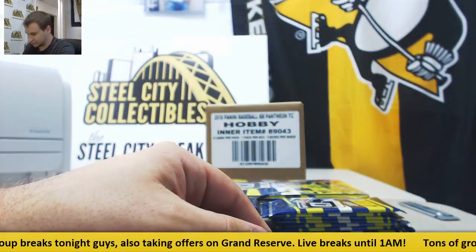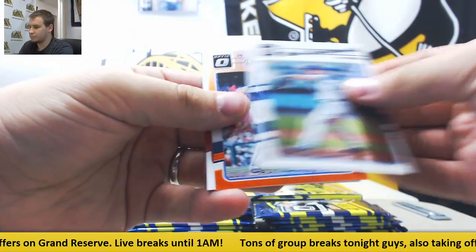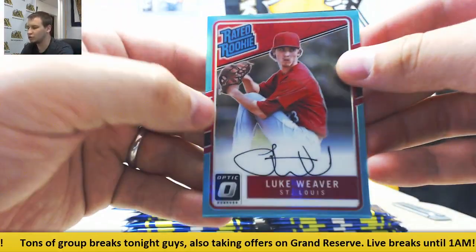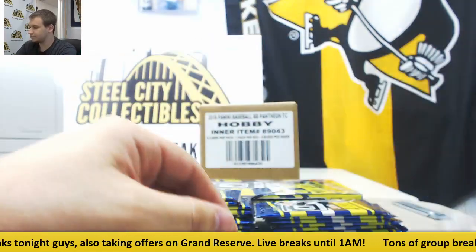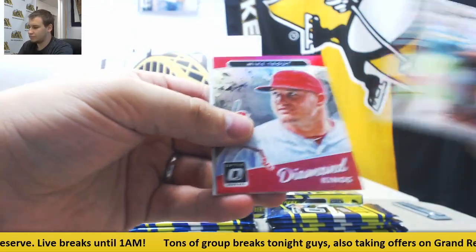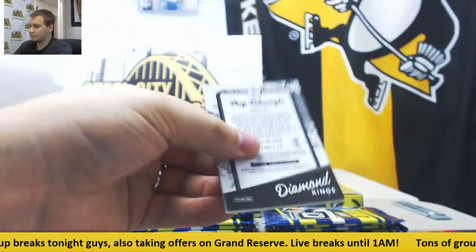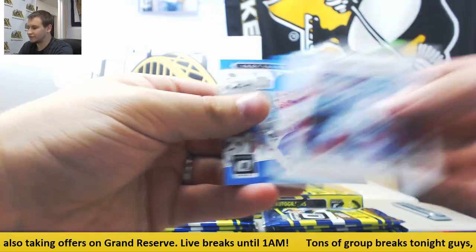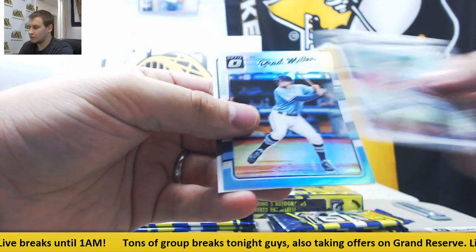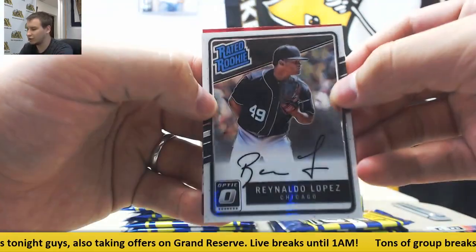Red to $0.99 — Rick Porcella. Brian Dozier to $1.99. And autographed to $1.25 — Aqua Rated Rookie, Luke Weaver, the Cardinals. Red to $0.99 — Nick Marchakis. Gavin Cicchini — $2.99. Brad Miller to $0.50, the Rays. And for the White Sox — Rated Rookie, Reynaldo Lopez.